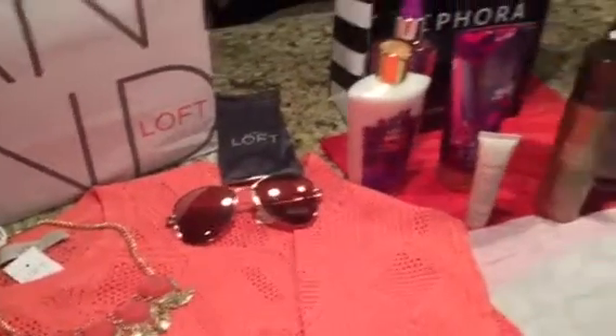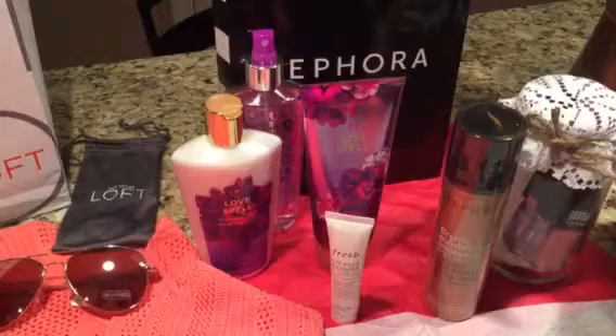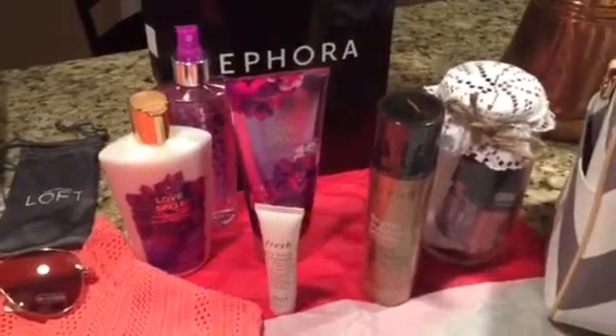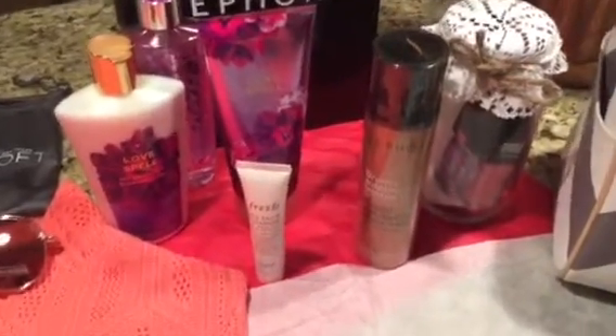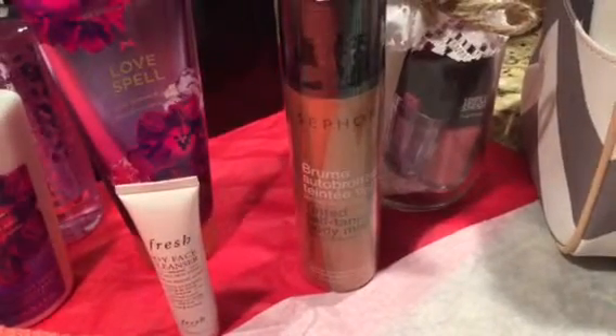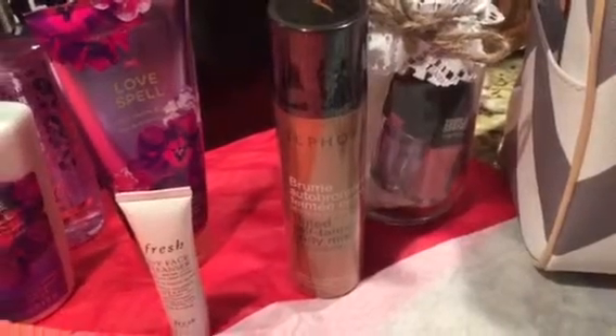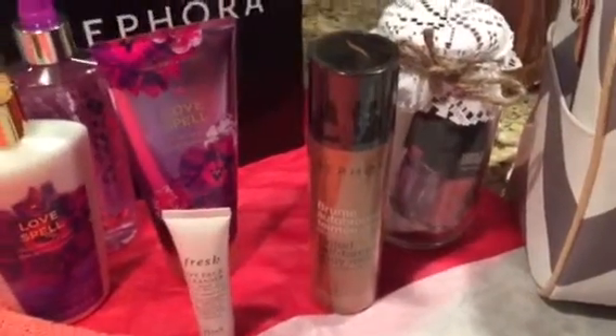Can't go wrong with some Bath & Body Works products — I was looking for lotions, sprays, that type of thing. From Sephora, I found some fresh facial cleanser and also my favorite bronzing product. We all know that it's that time of year where the skin's looking a little bit pale, so any type of bronzer is great. This happens to be the spray tanning mist from Sephora, the Sephora brand.